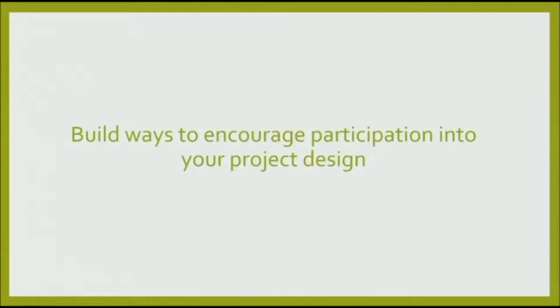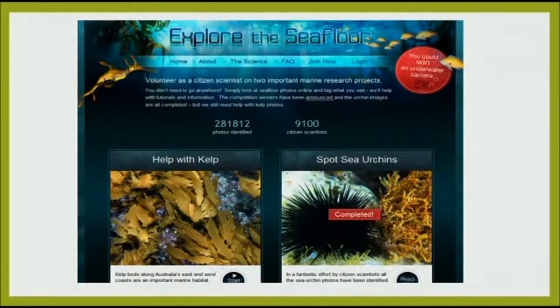It's been really great to hear throughout the conference how important it is to encourage participation and build that into your project design from the beginning. It really is a no-brainer, but it's very important to remember. With Explore the Seafloor we had the number of photos identified, the number of citizen scientists displayed, and you could win an underwater camera — we ran competitions to encourage participation. We also had easy ways for schools to get involved as a classroom, either working as individuals or as a class, which was really popular. And we clearly indicated when tasks were completed, keeping track of things and providing feedback to people all along the way.